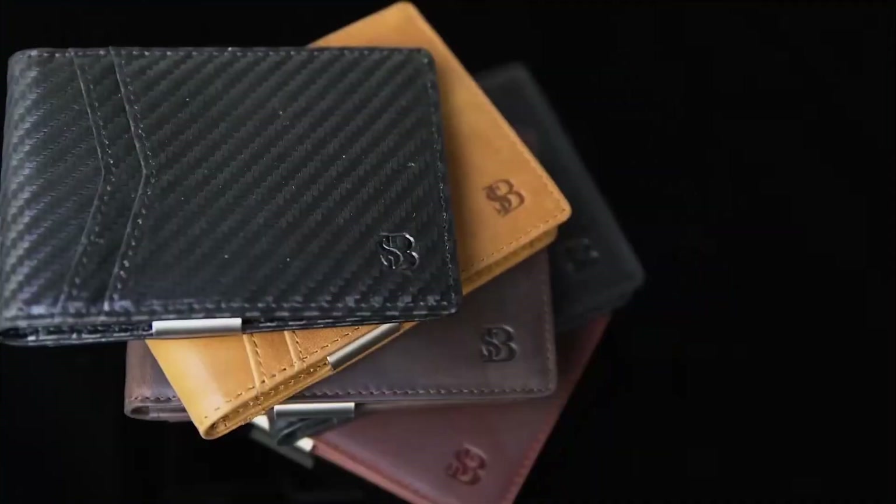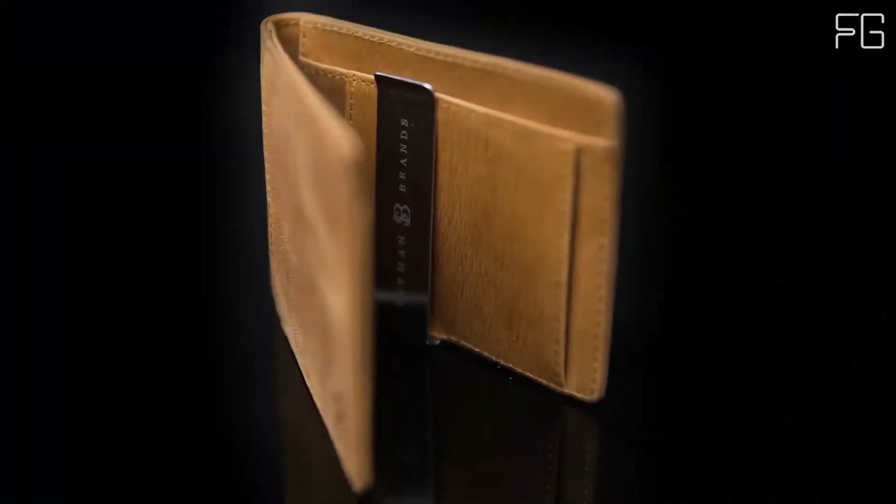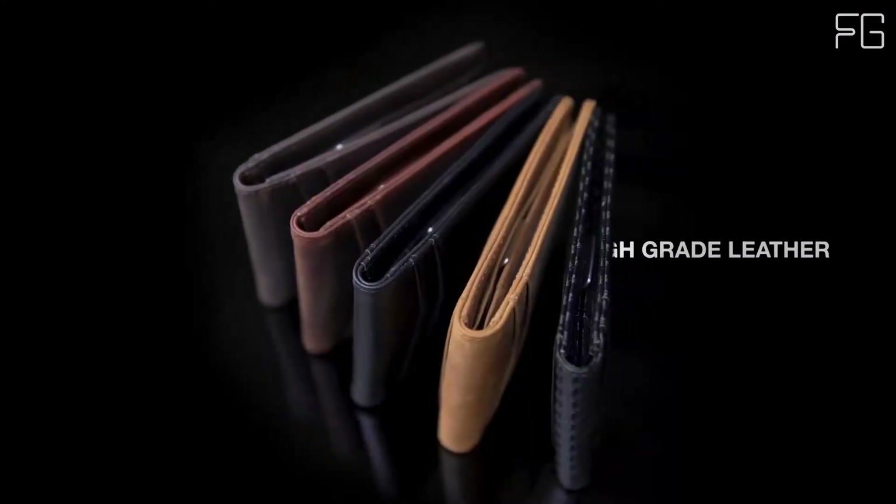What's up guys, today we're going to take a look at the best EDC wallets on the market. So let's get started.